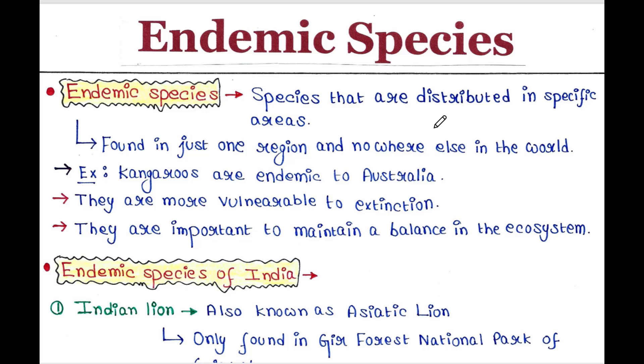Hey guys, this is Malinky, welcome back to my channel 'Boys of Malinky'. Today we will talk about endemic species. If you are new to my channel, please subscribe, and if you like my video, please like, comment, and share.